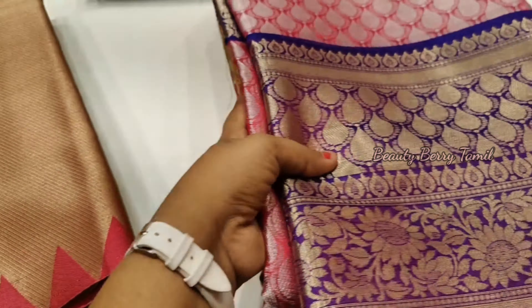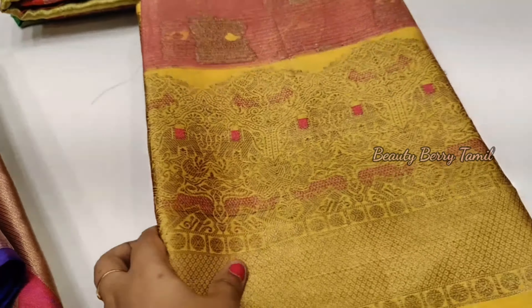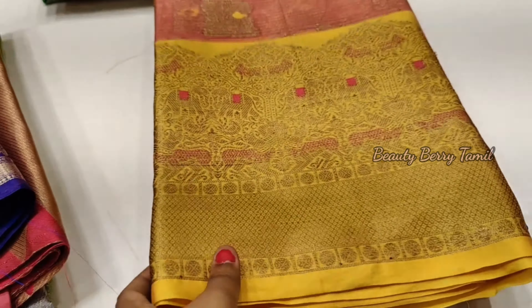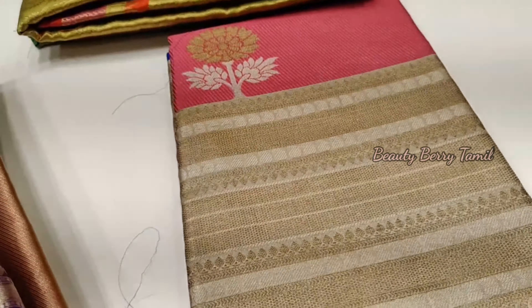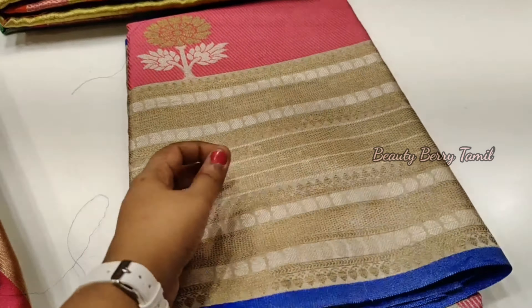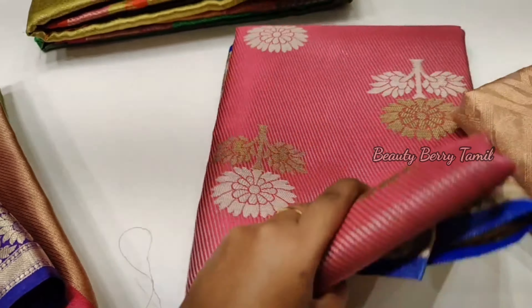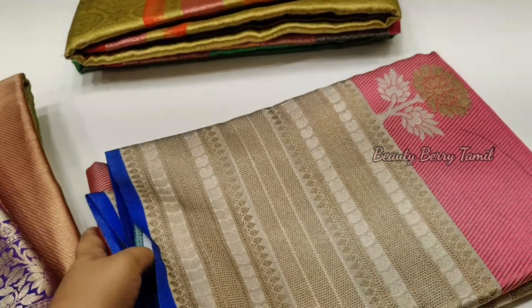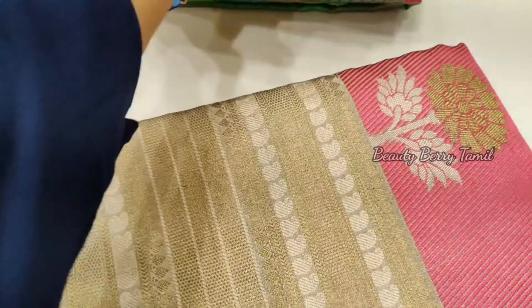Here is one of the collections. It is on offer time. We have a 10% offer for all of these. Fancy cotton saris and raw silk saris are all on offer. If you have any offer for the month end, check these out.